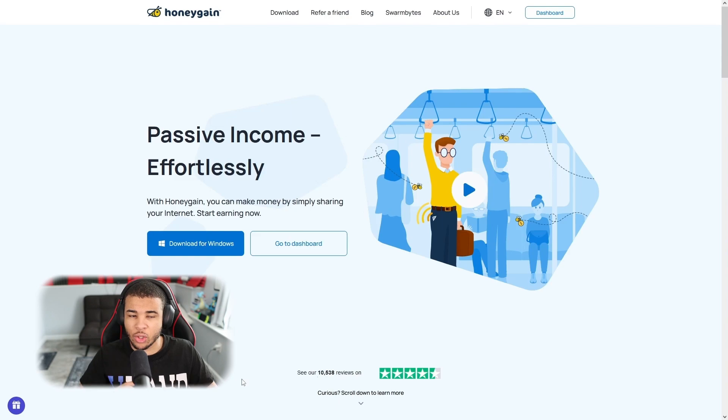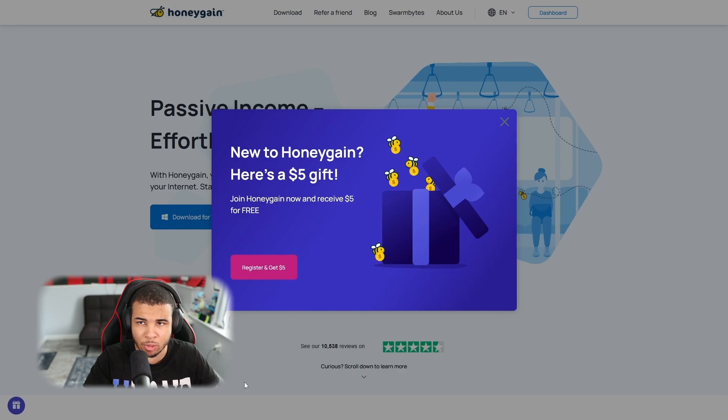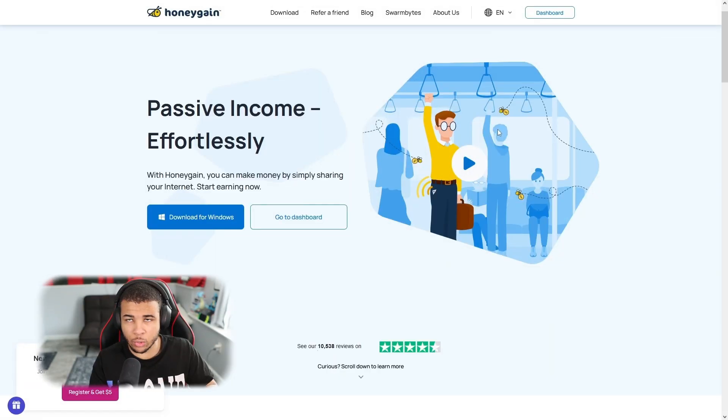The first thing you want to do is click the link down in the description or pinned comments and you'll be brought to Honeygain. I want to be 100% transparent — that is a referral link and it does help out the channel a little bit. You can either download the mobile app from the App Store or the Google Play Store. For this tutorial I'm showing it on PC because my PC is typically on way longer than my phone.